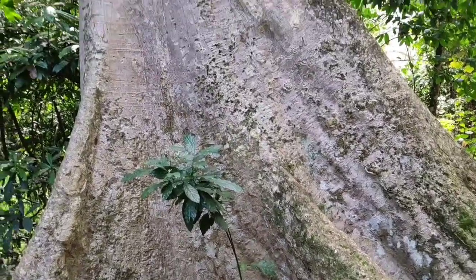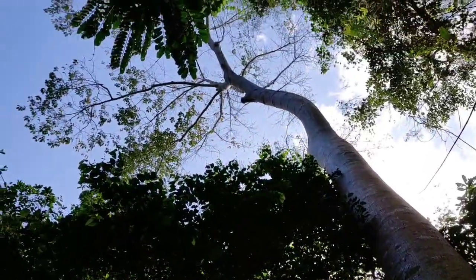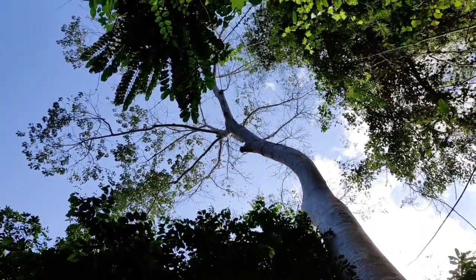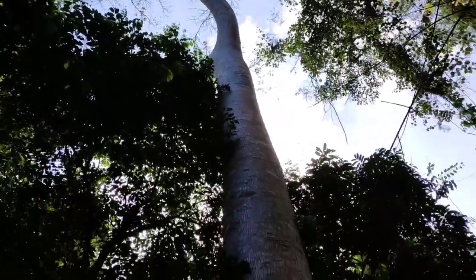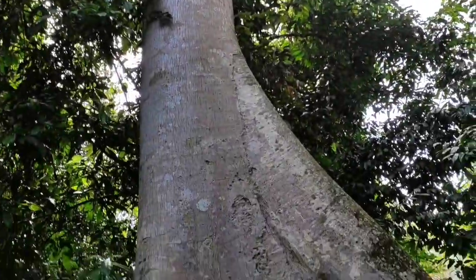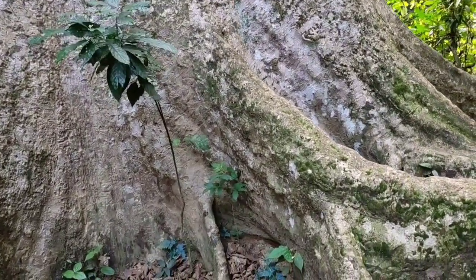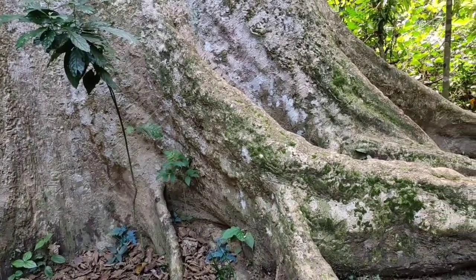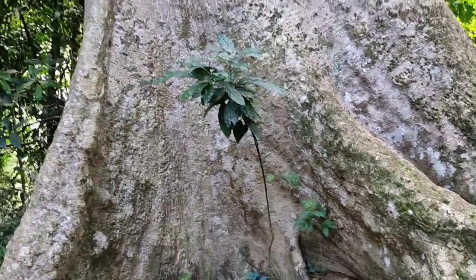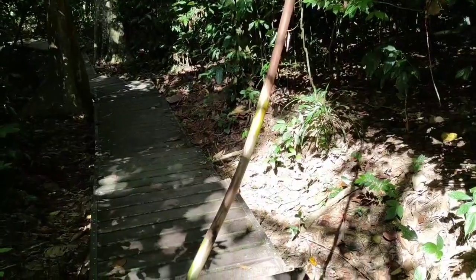Beautiful giant jungle tree with its buttresses — it kind of looks semi-deciduous. It's the size of a cottonwood and looks a lot like one. I hope it's semi-deciduous and not stressed by some environmental problem and losing its foliage because of that. With such a specimen, they should have put a label here but they didn't. I guess they were afraid I might chop something.